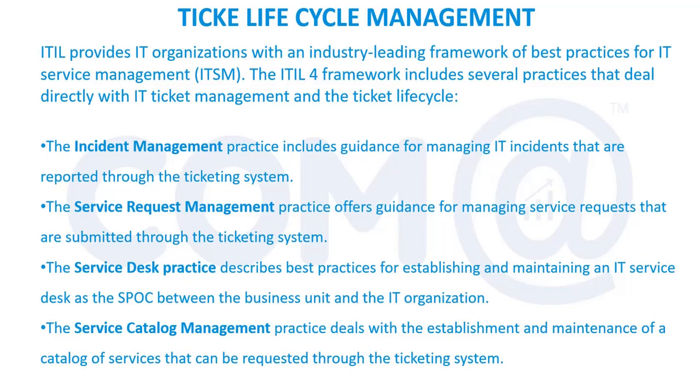As per ITIL we need to have a ticketing system process. The ITIL framework has several practices available, but for freshers joining the organization after completing a degree or training, the focus will be on incident management and service request management — handling users, resolving issues, or fulfilling requests for software or hardware. These will be updated in the ticket.